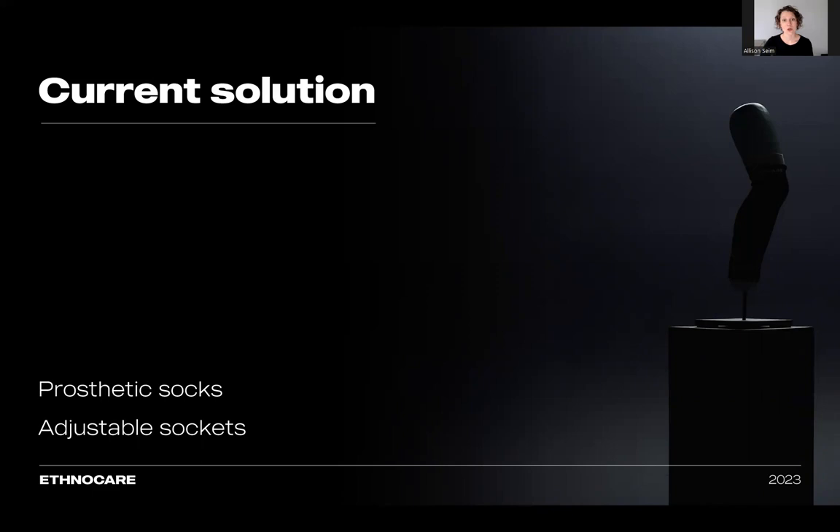The most common solution currently used to manage volume changes is to add multiple layers of prosthetic socks, also known as ply, throughout the day over the patient's liner to compensate for these socket-fitting issues. Patients are often required to carry additional prosthetic socks with them. They need to remove their socket each and every time they need to add a sock, which often involves also taking off their pants.